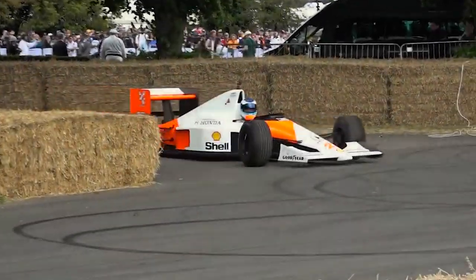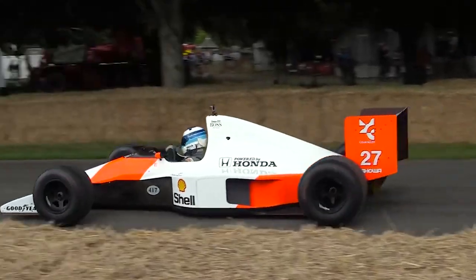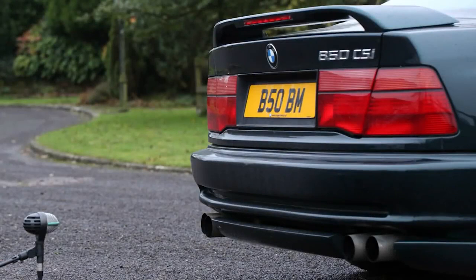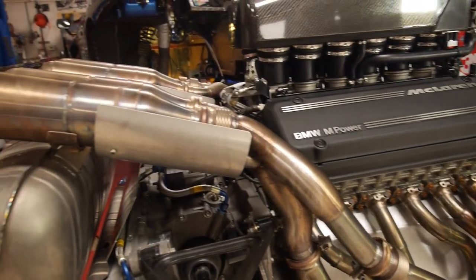Murray initially approached Honda, who was already supplying engines for McLaren's Formula 1 team, but no deal was ever reached. Then he approached BMW Motorsport engineer Paul Roche, who, as previously mentioned, was already busy working on a performance version of the BMW V12 to be used in the 850 CSI. Murray and BMW came to a deal, and both sides agreed to the terms. BMW got to work building the S70/2.